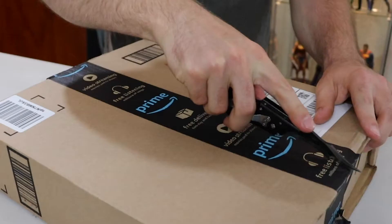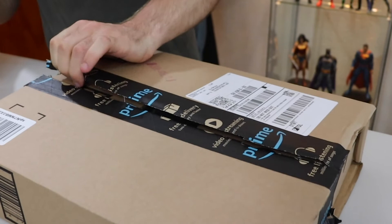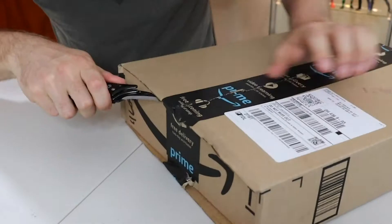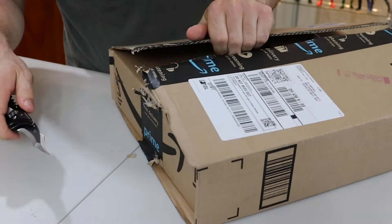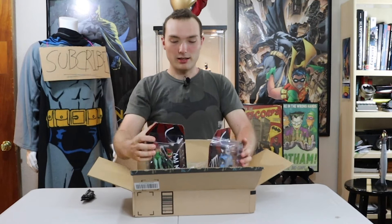Bat knife! We have Poison Ivy and Mr. Freeze. Let's see which one we shall open first. Let's do Poison Ivy — we just did Roxy Rocket, so let's do Poison Ivy. Girls theme, something like that. All right, we will unbox Mr. Freeze in the next video.